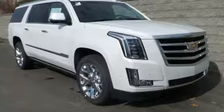Unwavering confidence comes with the Hill Start Assist, Stabilitrac, and heavy-duty trailering equipment.